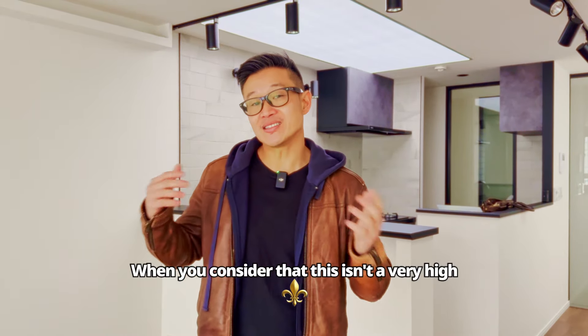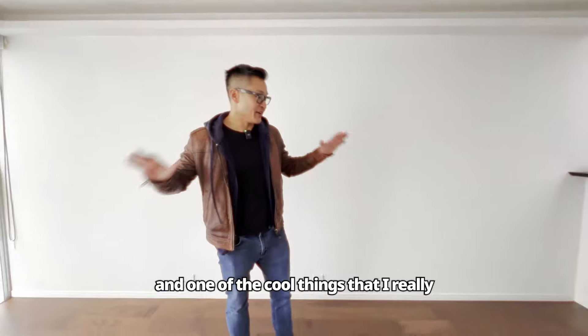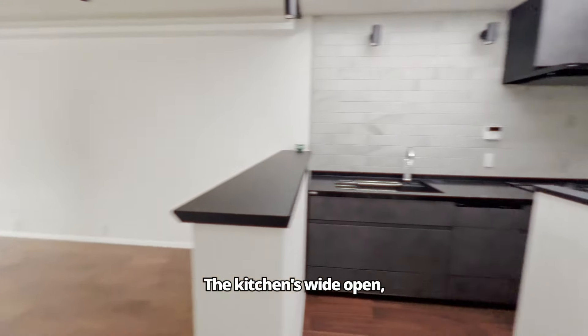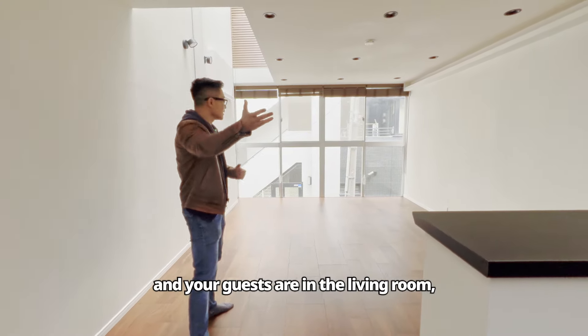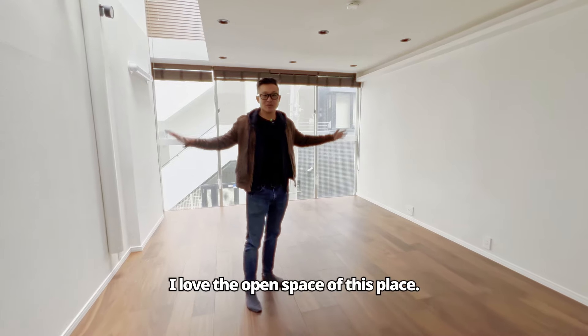When you consider that this is in a very high-end luxury area like Ginza, I really love this living area. One of the cool things I really like is it's all connected through the kitchen — the kitchen is wide open. So if you're in the kitchen cooking and your guests are in the living room, you're all connected together with no separation. I love the open space of this place.